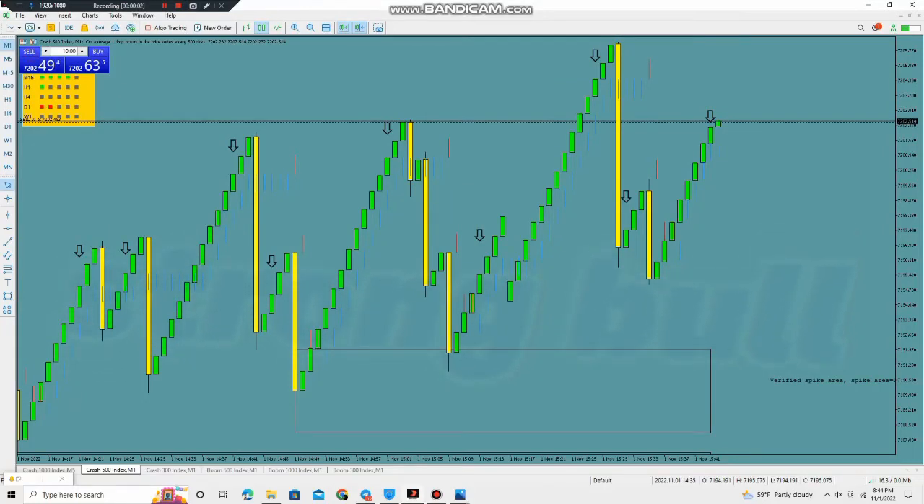Here is our spike trading system, which will help you understand the market. When a spike occurs, the system will give you a signal before the spike. Look here — the signal just appeared, the arrow, and we open the trade. Now waiting for a spike. The stop loss is always within three candles, no more than three candles.